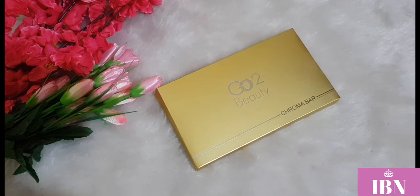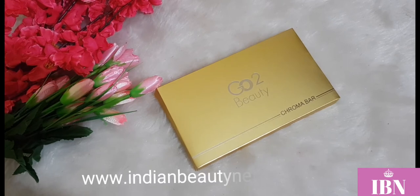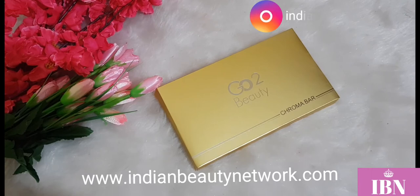Hi guys, welcome back to Indian Beauty Network. This is your beauty fanatic back with another video. I'm really excited because this is the first time I'm trying this brand — Kron Cosmetics. I wanted to try Kron Cosmetics for a very long time but they weren't available in India, but luckily I came across a website known as Be Desert Cosmetics, which had Kron Cosmetics and Kron brushes, and that made me really elated.